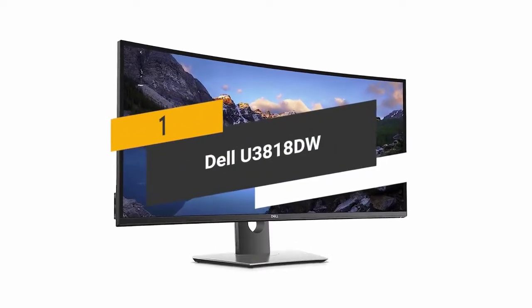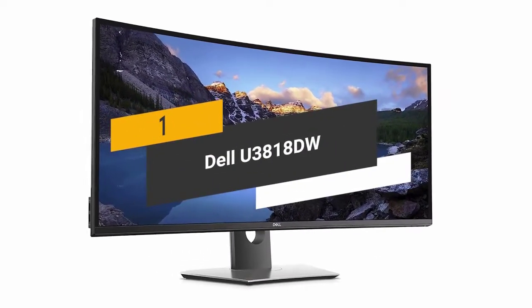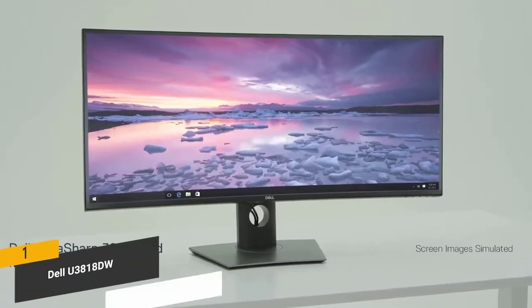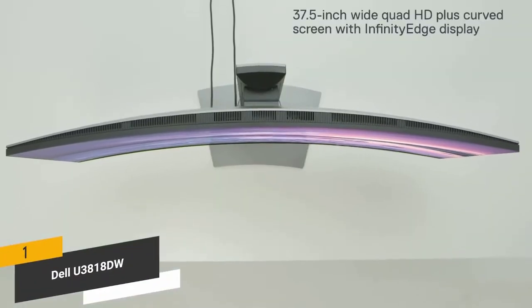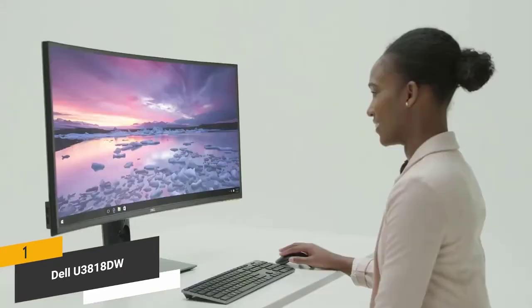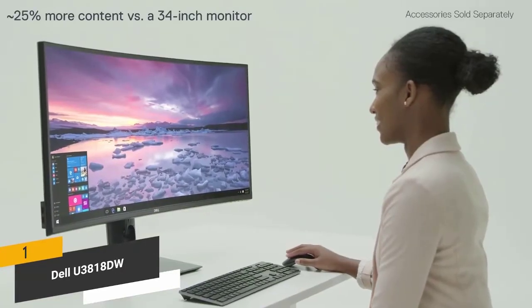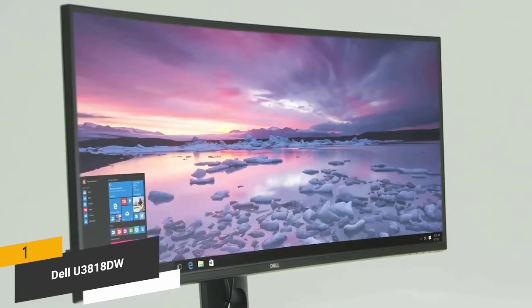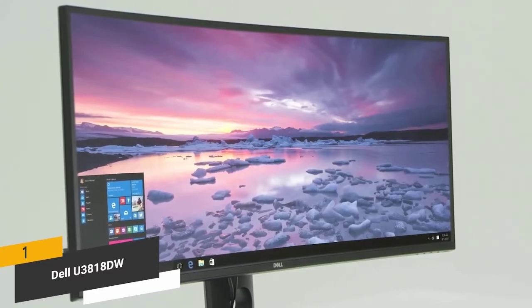The first product on our list is the Dell U3818DW. It has a 38-inch WQHD Plus curved screen with infinity edge, and an ultra-slim bezel for a more immersive viewing experience. It displays colors accurately and gives you a sharp picture with plenty of detail.